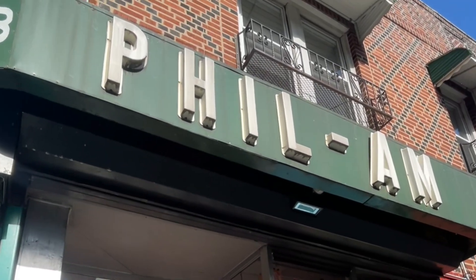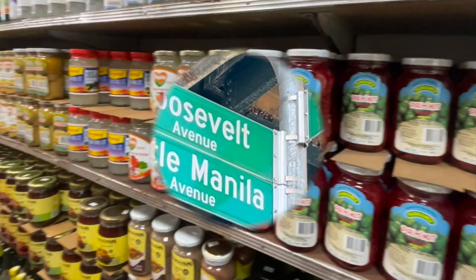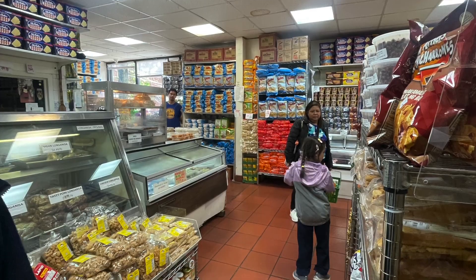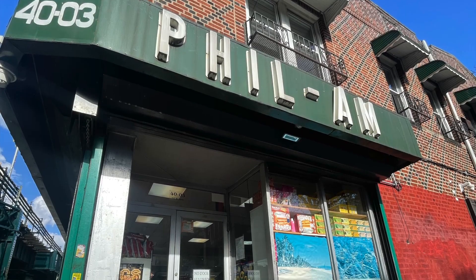Hi everyone, join me on a trip to Filam Market, one of Little Manila Woodside's must-visit locations. The store features a variety of Filipino goods that won't be easy to find elsewhere. If you've never tried Filipino goodies and don't know where to start, Filam Market is the place to go.